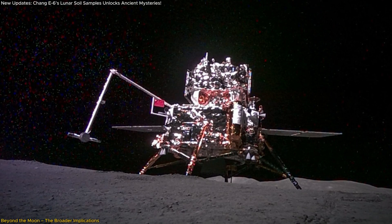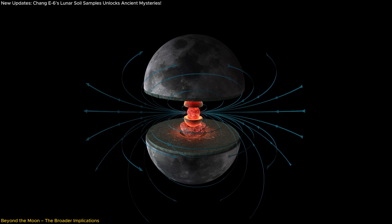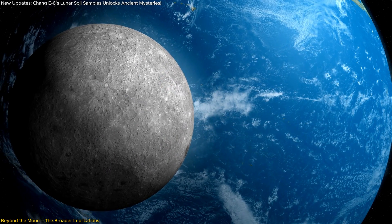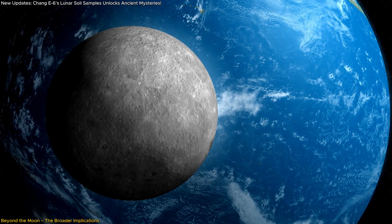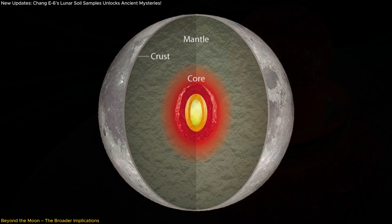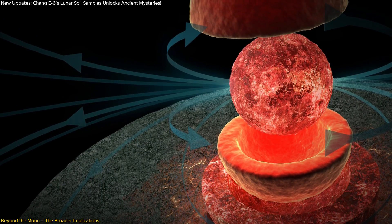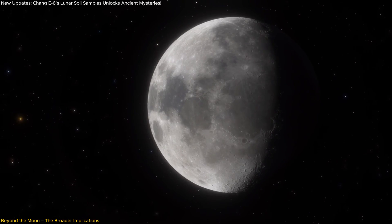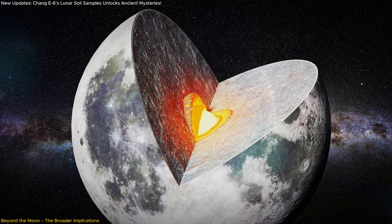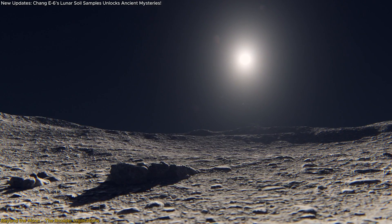The findings from Chang'e 6 go far beyond lunar science, touching on fundamental questions about planetary evolution and habitability. At the heart of this discovery is the moon's dynamo — the process by which its core once generated a magnetic field. A magnetic field requires a liquid, convecting core to exist. The evidence of a rebound 2.8 billion years ago suggests that the moon's core wasn't entirely dormant as previously believed. Instead, something reactivated its dynamo, at least temporarily. This might have been caused by a change in heat flow from the mantle or even a reinvigoration of the core's driving forces, hinting at a more complex and dynamic interior than current models account for.